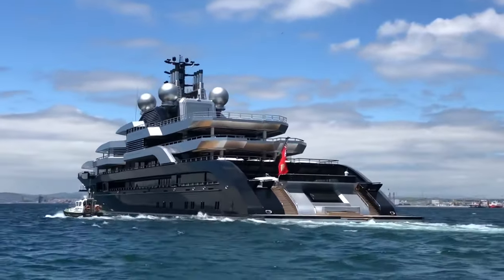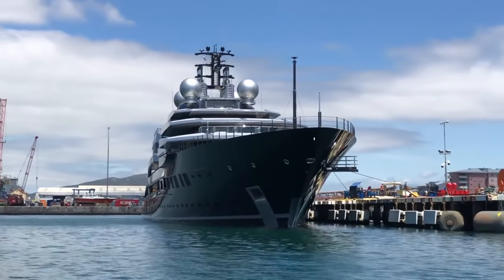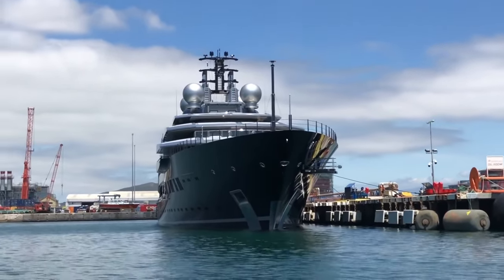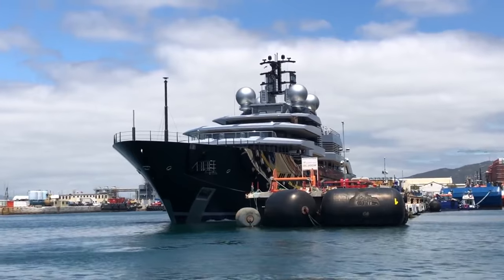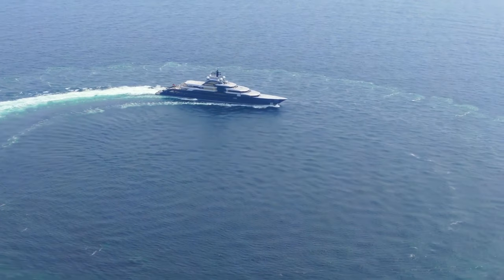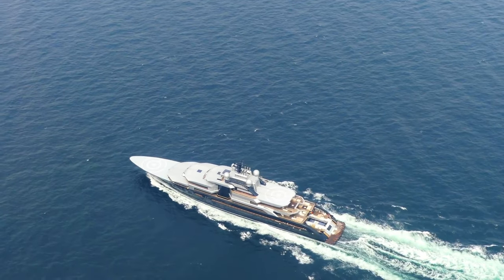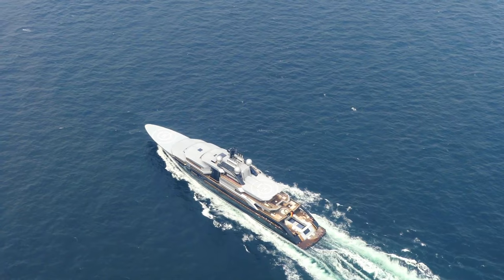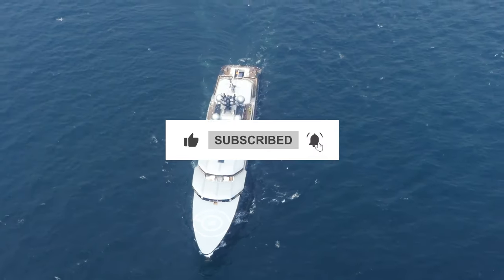While many superyachts are available for charter to wealthy clients, the Crescent yacht is not one of them — it was built specifically for private use by its owner. As we conclude our journey into the world of superyachts, it's clear that these magnificent vessels offer the ultimate luxury experience on the high seas. From their lavish interiors to state-of-the-art technology, superyachts represent the pinnacle of opulence and sophistication. Thank you for joining us on this voyage — until next time, fair winds and calm seas.